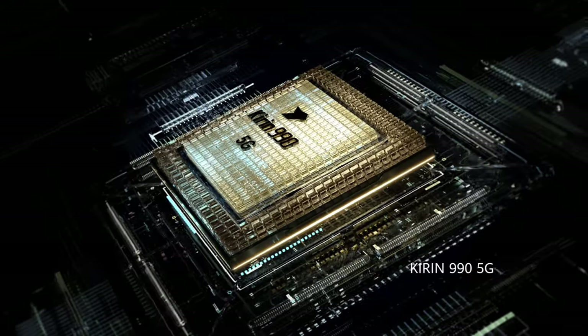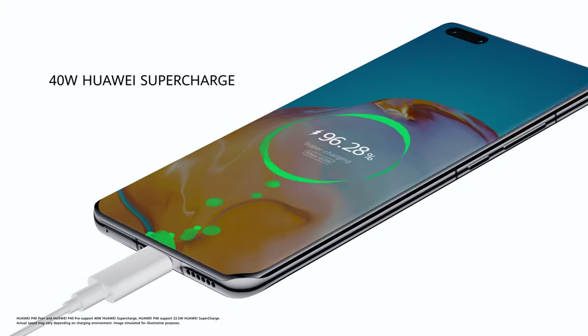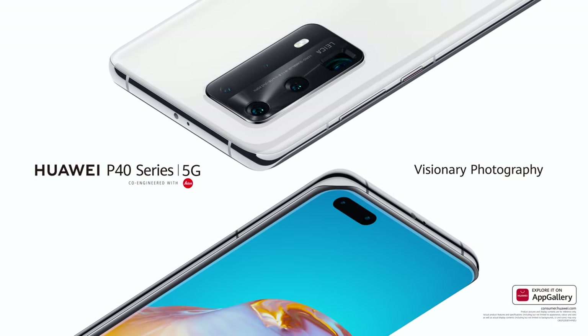All of this power comes from the Kirin 990 5G SOC. Power up, hassle-free. Experience visionary photography.